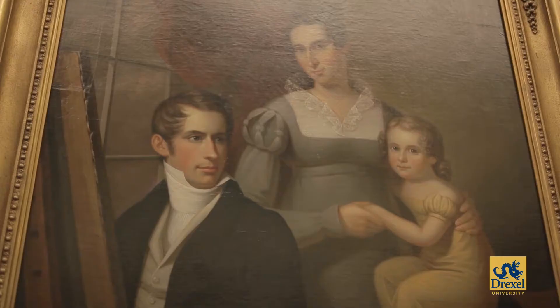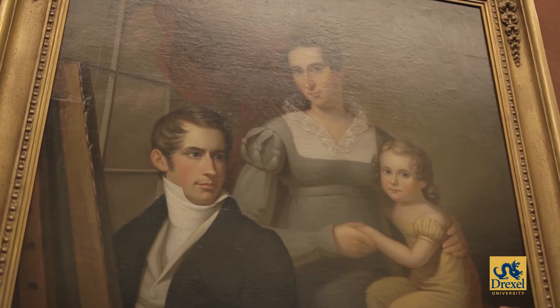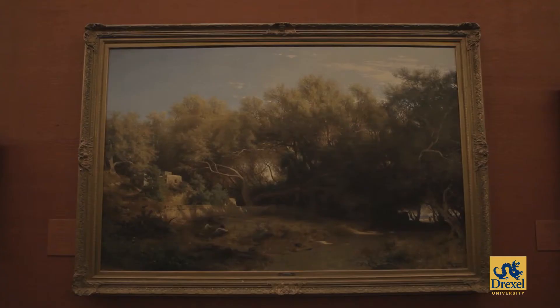This painting is by Francis Martin Drexel. He's the father of Anthony Drexel. He was a portrait painter born in Austria who came to America in 1817. He painted this portrait in about 1825, and it was exhibited at the Pennsylvania Academy of Fine Arts. So here we have a portrait of Anthony's father at the easel, his mother, and his sister, Mary Joanna. This painting is successful not only because of his skill as an artist, but the organization of the composition. We're very lucky to have this portrait by Francis Martin Drexel — we have 29 paintings by him in the collection.